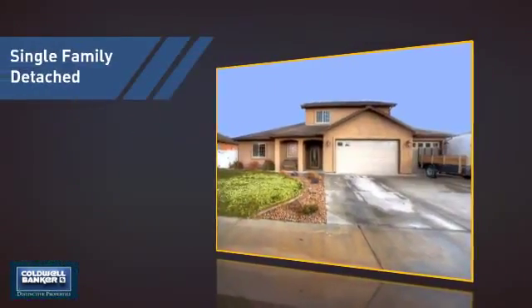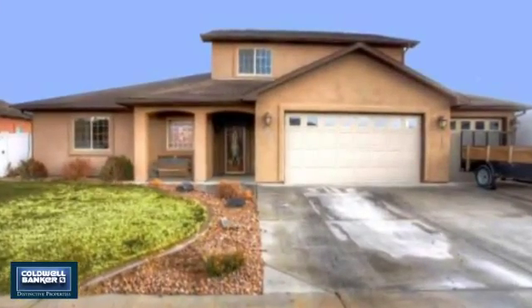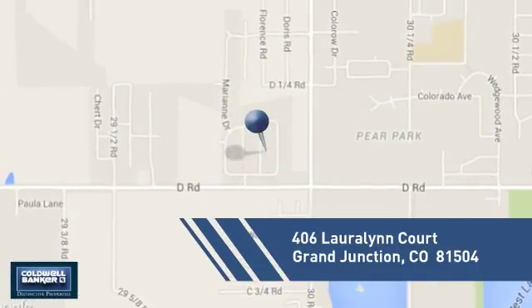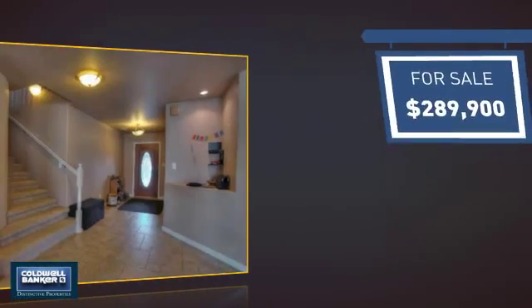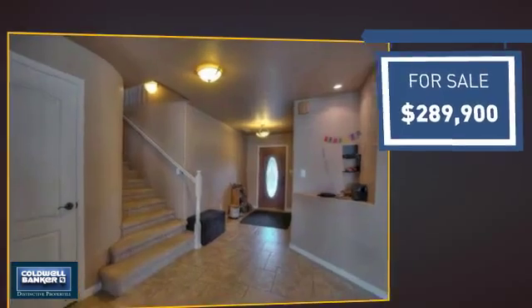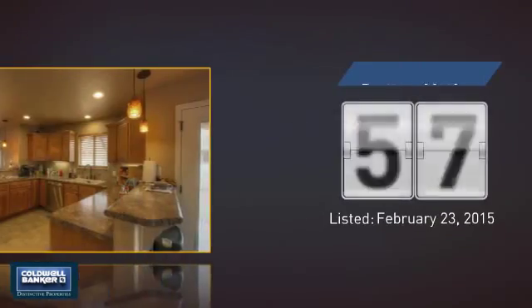This detached home is a great choice for families who want the privacy of their very own lot, and it's located in this area. Currently listed at just under $290,000, it's been on the market since February.